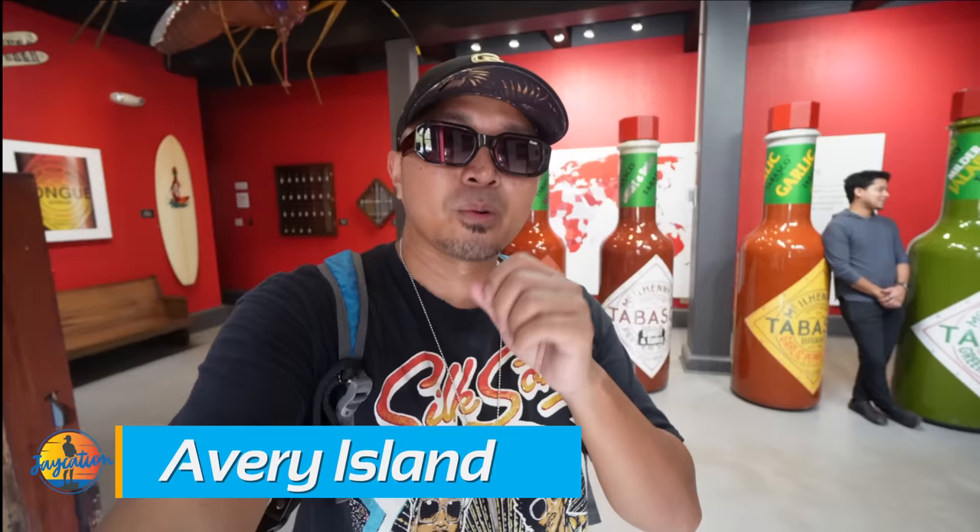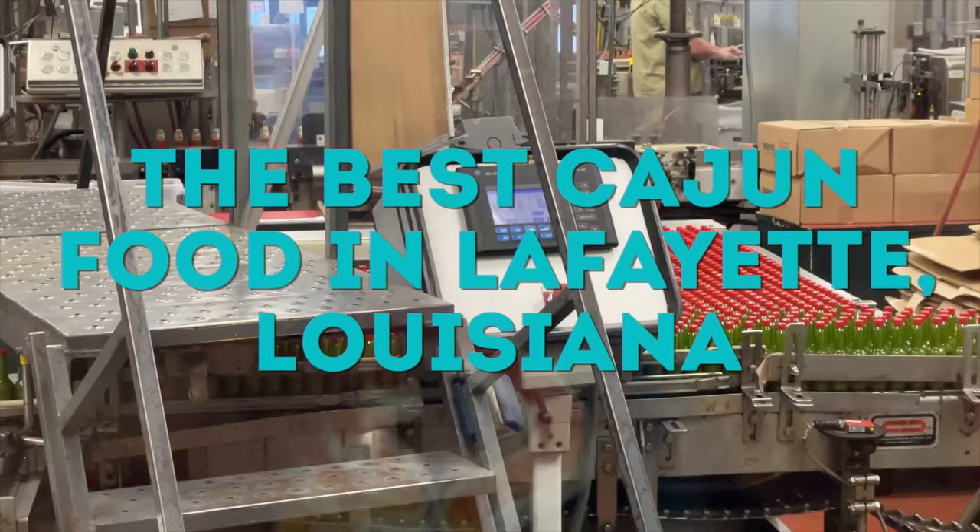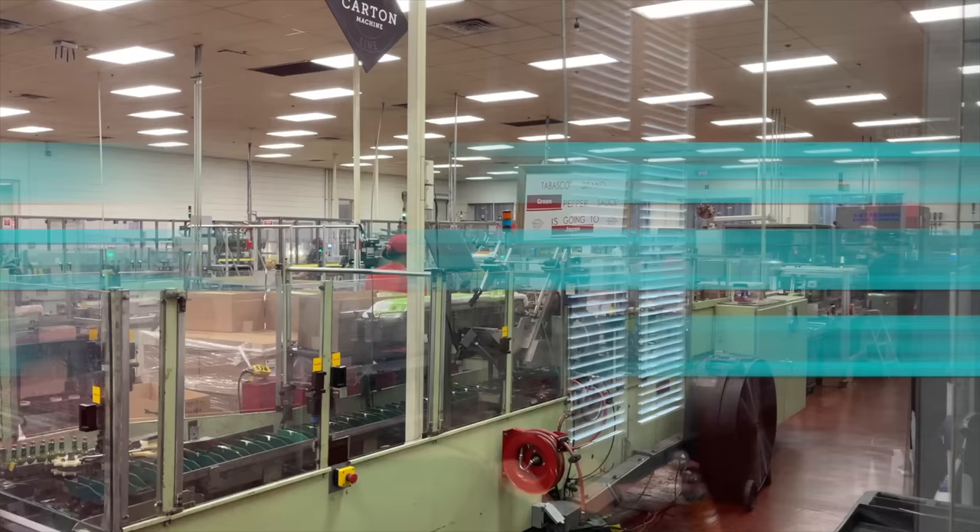We've been to New Orleans before. We're going to try out some of the best food around Lafayette, Louisiana. Right now we're here at the Tabasco factory taking a tour. You'll see that a little later on in the video. Let's try one of the most famous po'boys and local favorites in all of Lafayette right now.